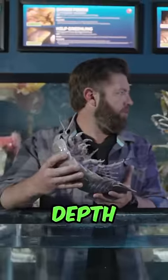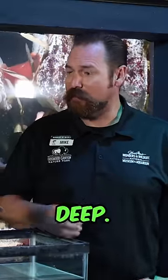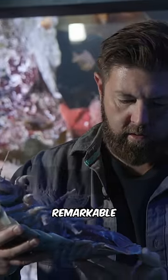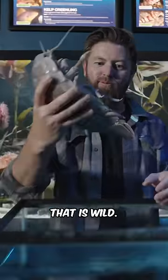What is their depth range? These animals can be found 4,000 or 5,000 feet deep, no problem. They are incredibly hardy — some of the most remarkable animals that you'll find on the bottom of the ocean. Look at that thing. That is wild.